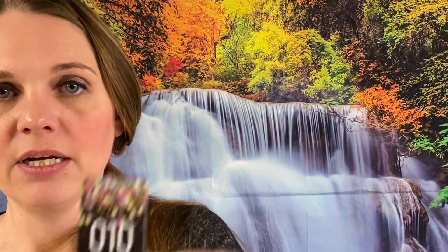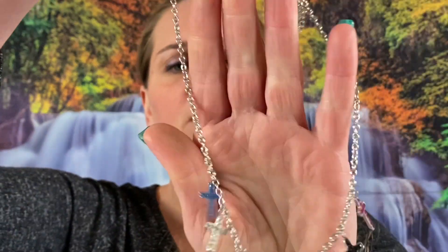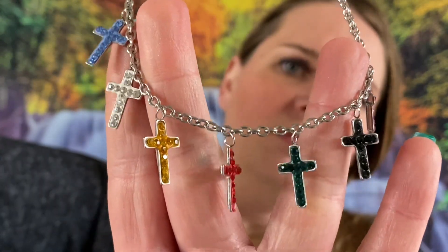Number 10 — we have a silver tone chain with some rhinestone crosses on there in different colors. This one does have extenders, about 20 inches.